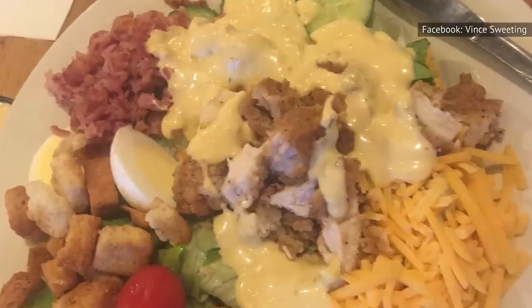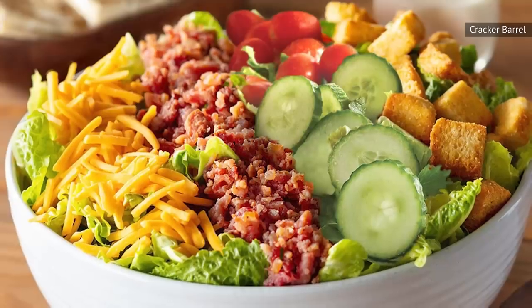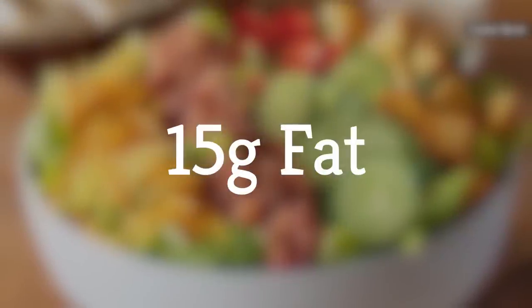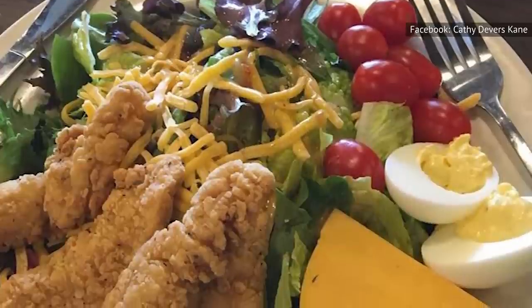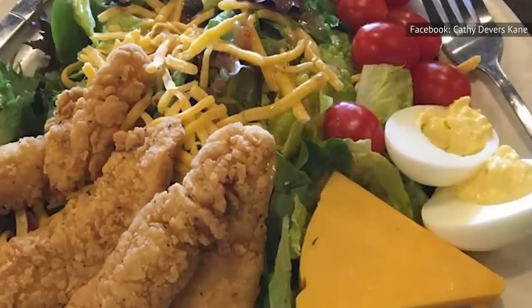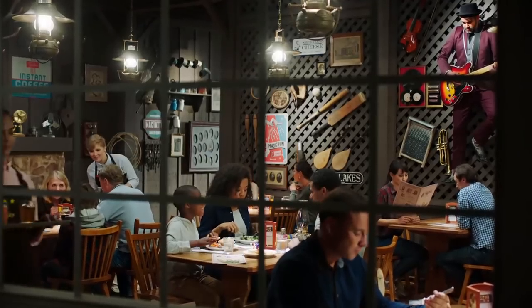The version with fried chicken nearly or more than doubles the amount of calories, fat, and sodium. Compare that to the house salad, which contains 260 calories, 15 grams of fat, 35 milligrams of cholesterol, and 600 milligrams of sodium. While the amount of sodium, cholesterol, and calories may not make this salad a suitable starter for everyone, it can be a relatively inexpensive lunch if you're not in the mood for any of the heavier items on Cracker Barrel's menu.